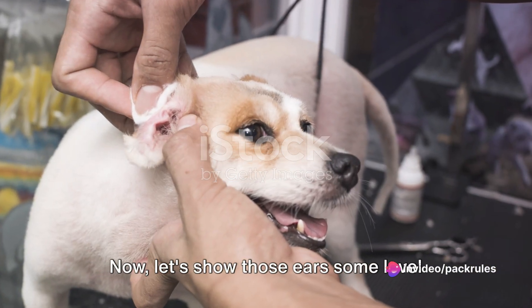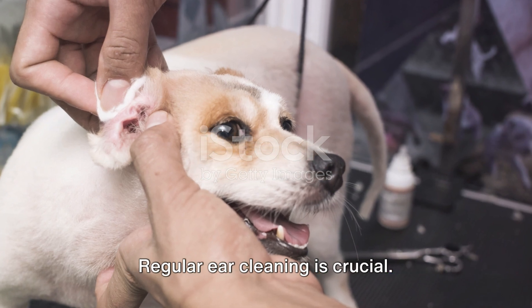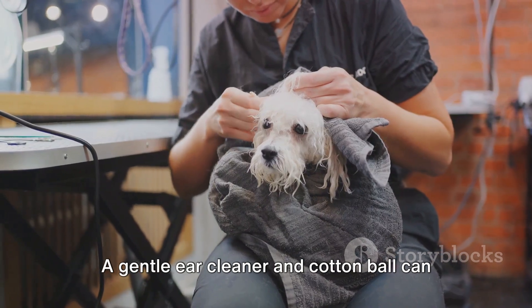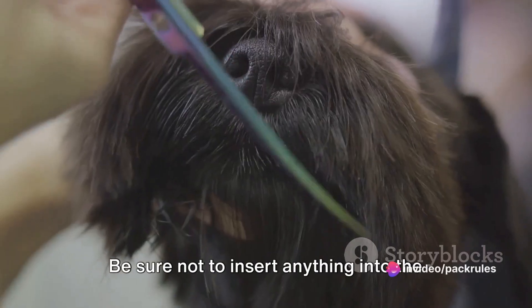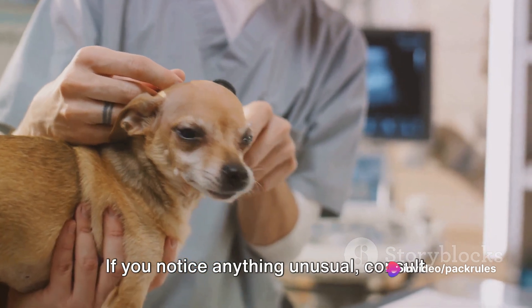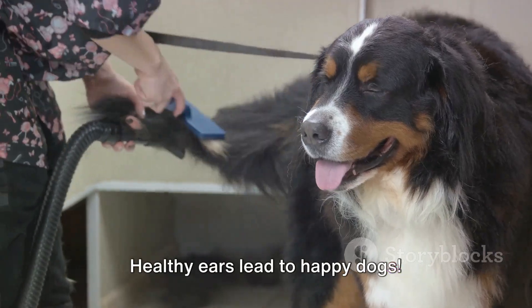Now let's show those ears some love. Regular ear cleaning is crucial. Check for any odors, redness, or gunky buildup. A gentle ear cleaner and cotton ball can do wonders. Be sure not to insert anything into the ear canal. If you notice anything unusual, consult your vet. Healthy ears lead to happy dogs.